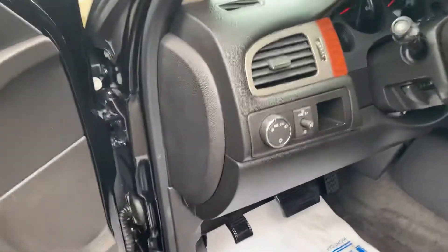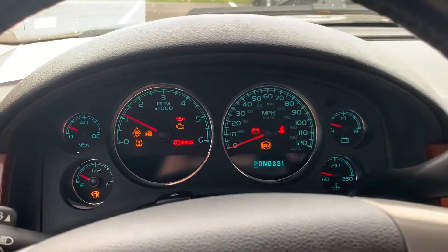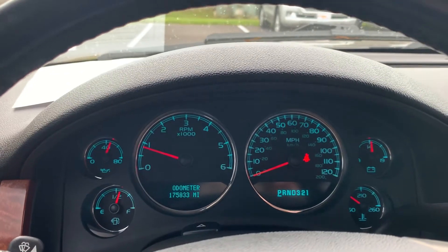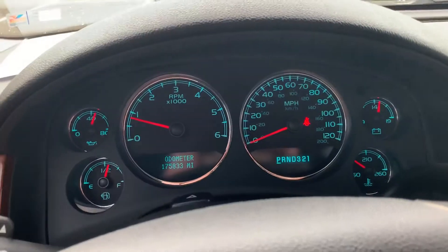Going ahead and starting this vehicle up for you — as you can see all the lights went off, everything as it should be. No warning alerts of any kind.